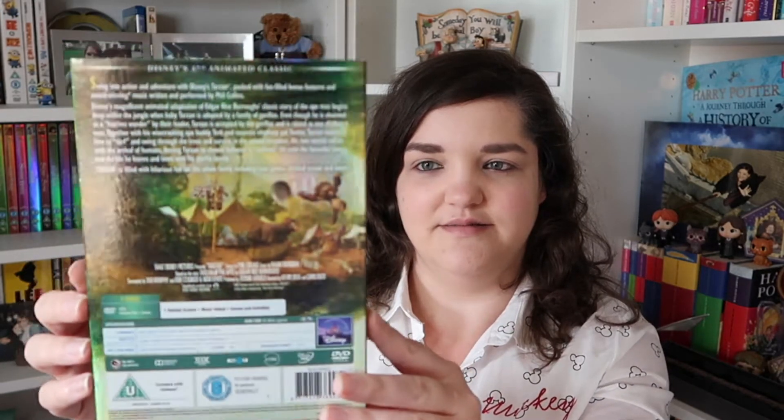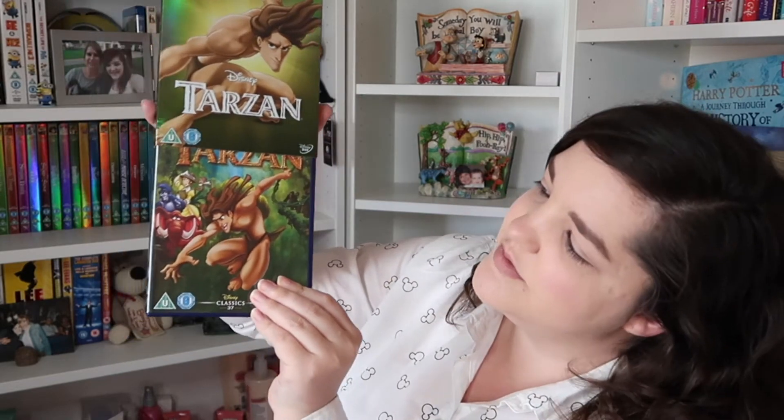Number thirty-seven, keeping with the green but it's slightly kind of murky — it's Tarzan, again one I've not seen. Me and my sister watched a lot of George of the Jungle growing up but I've not seen Tarzan. There's the front, the back, and the actual DVD cover. They've kind of used a similar image but with his mouth open on this one.